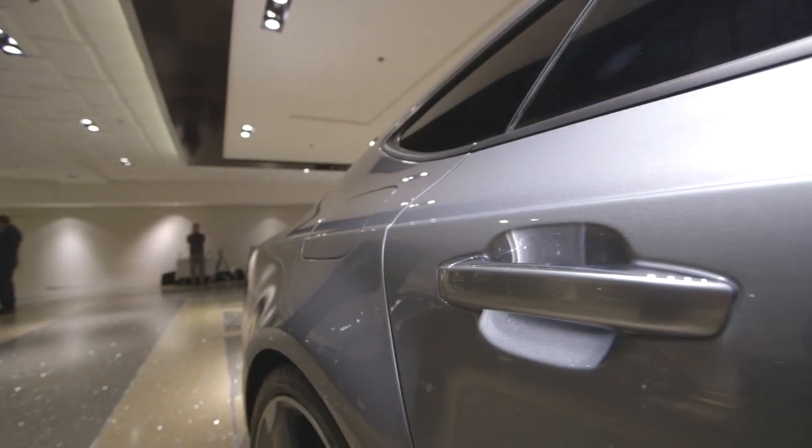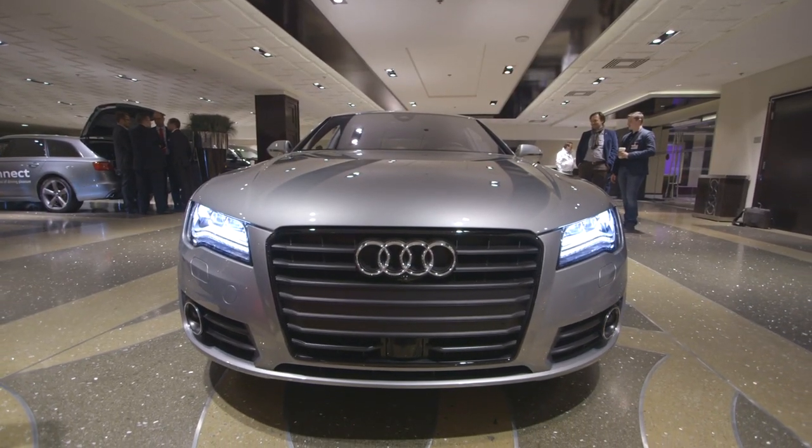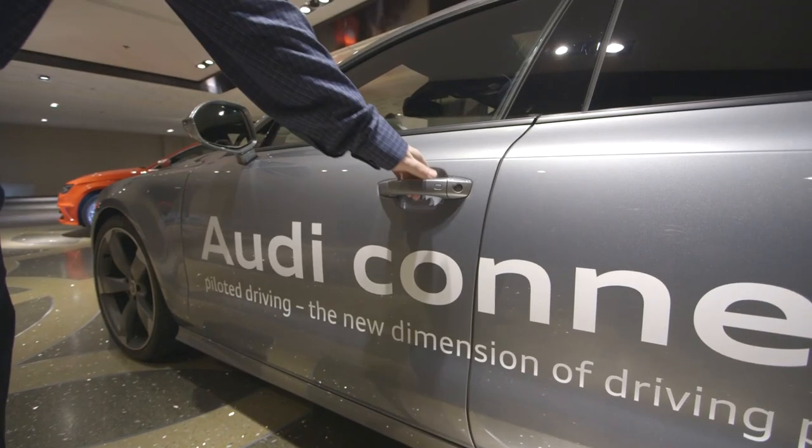This is Chris from The Verge and today we're looking at a pair of Audis you're definitely not going to find in your local dealership. One drives for you, one reads traffic lights, and both are kind of amazing.